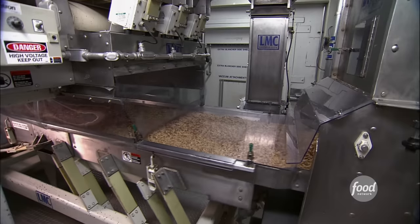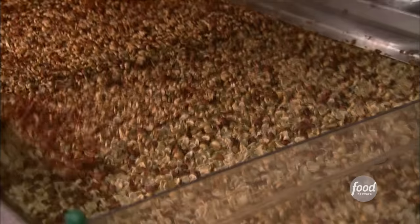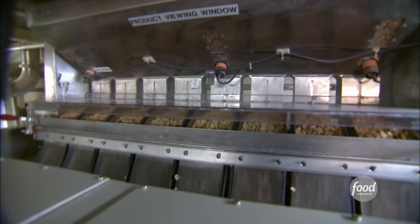The blancher uses gentle friction, similar to holding some peanuts in your hands and rubbing them together — the skins fall right off. After a quick soak, it's time for a bumpy ride down a vibrating belt to shake off any remaining skin. Next, machines sort through the peanuts one by one; only the best are used in Skippy peanut butter.